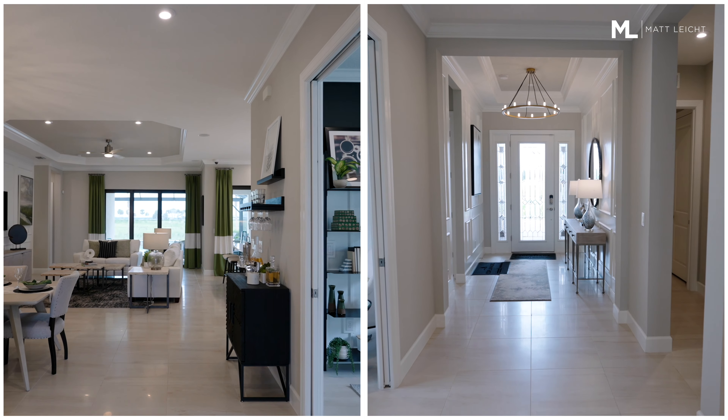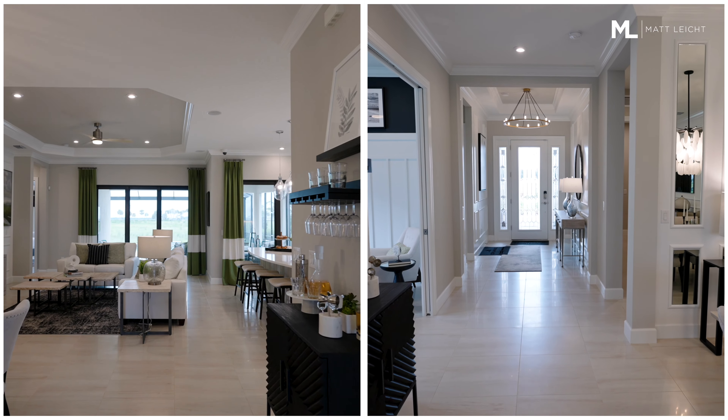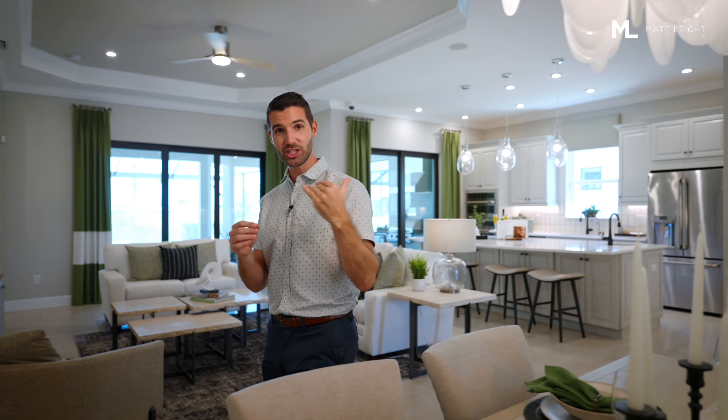As you continue through the foyer, you're going to see your dining room, which is offset a little bit differently than the similar Farnese floor plan, but it still has that whole open concept with the kitchen and the living room.